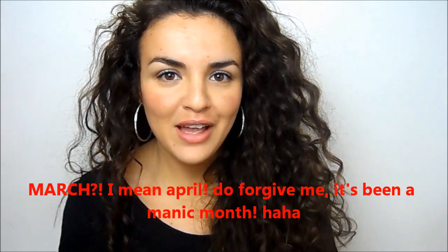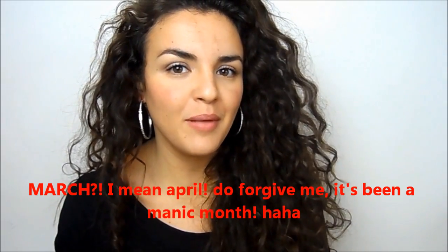Hi everyone and welcome to my March favourites. I've got quite a lot of favourites this month so I'm going to get right to them. At the end of the video I'm going to do random favourites as well because a lot of you have been asking me to — beauty and non-beauty all in one.